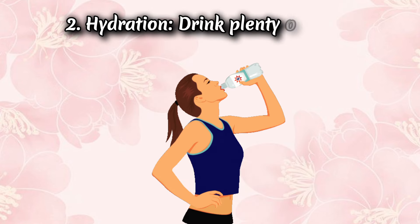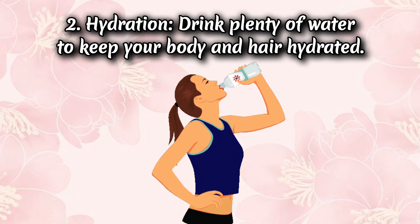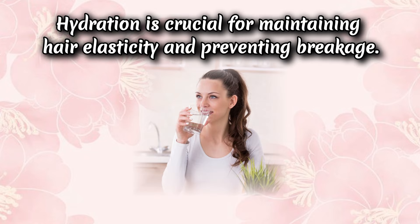Tip 2: Hydration. Drink plenty of water to keep your body and hair hydrated. Hydration is crucial for maintaining hair elasticity and preventing breakage.